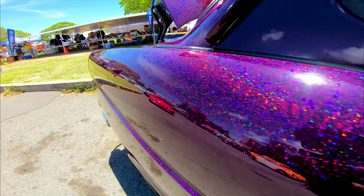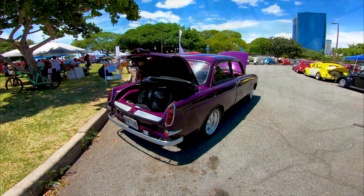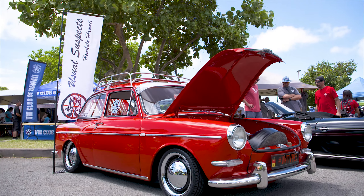Introduced at the 1961 Frankfurt Motor Show, the Type 3 was marketed as a Volkswagen 1500. There are three different models: the notchback, the fastback, and the squareback. Unfortunately, today we only have the notchback.